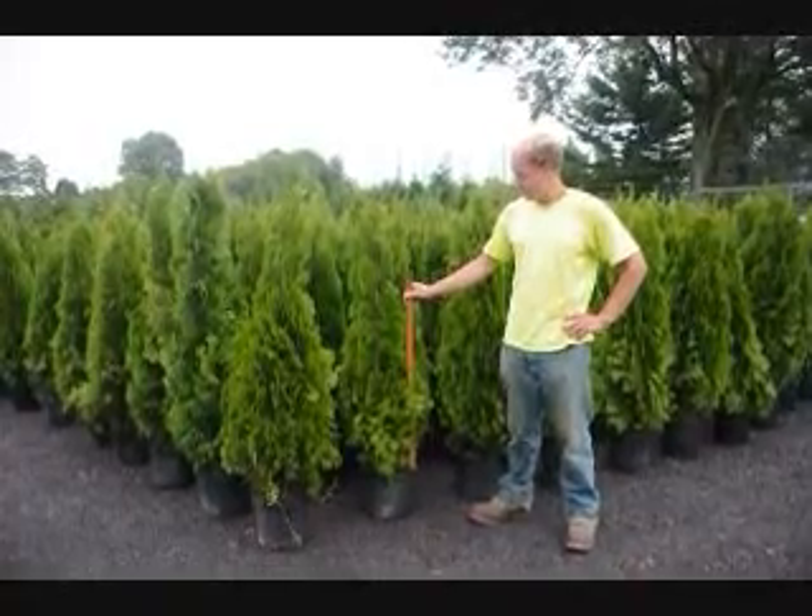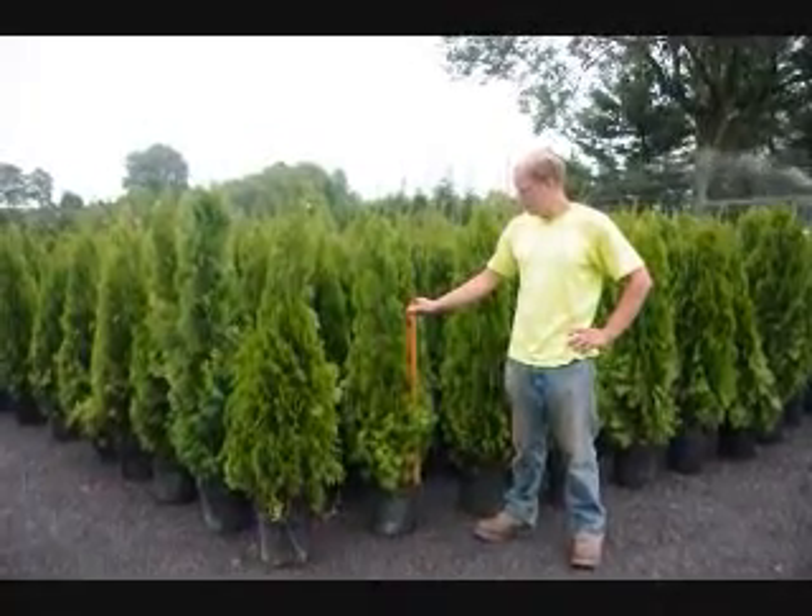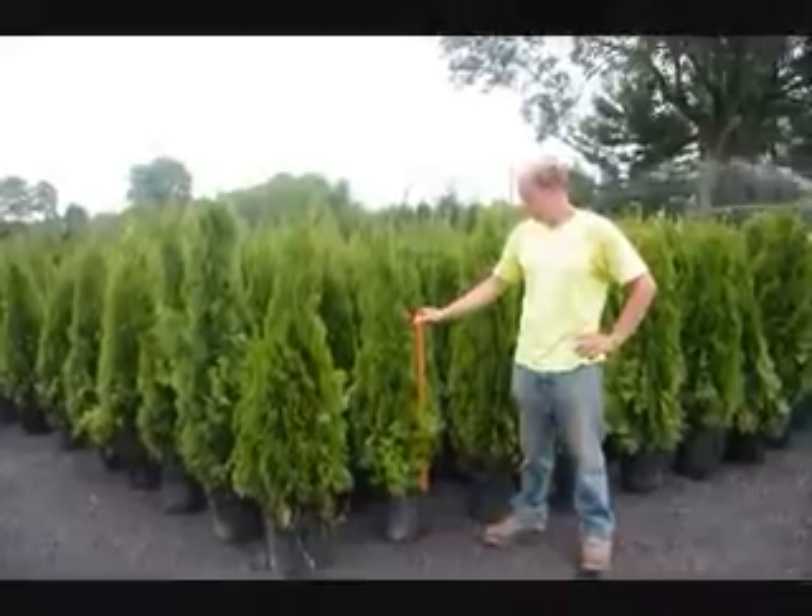These are our four-foot emerald greens. Give us a call at 215-651-8329.